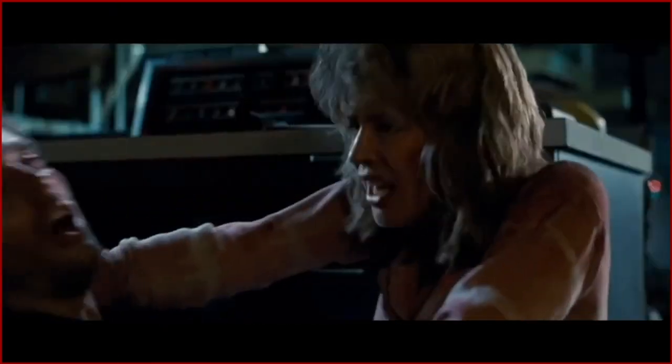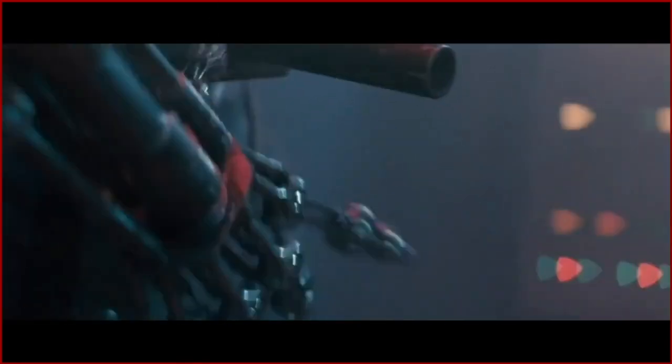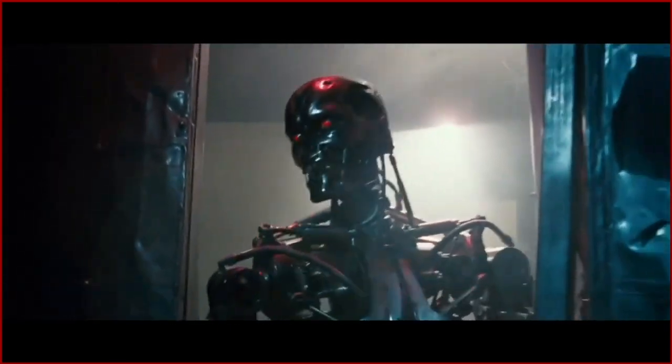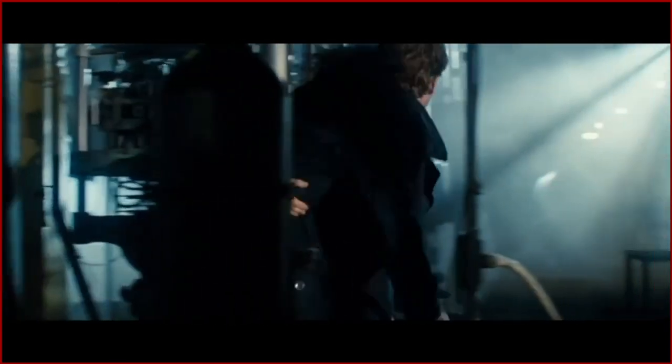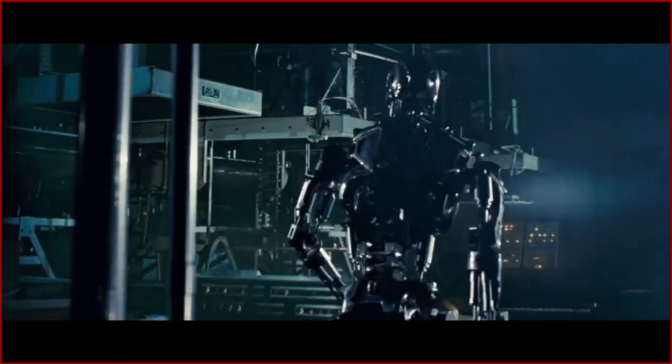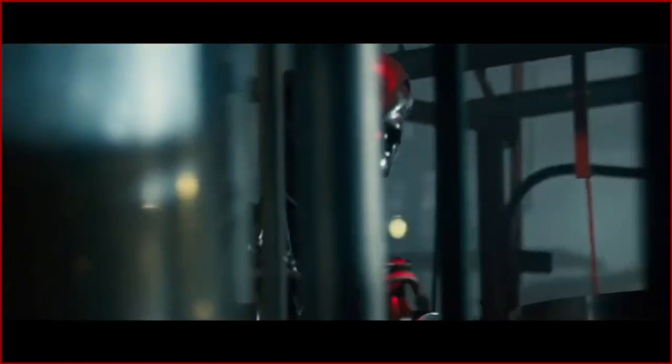And being the visionary that Jim Cameron was, he was able to twist his mind around into, yeah, that's a good idea. And that was the development of the first Terminator — the endoskeleton and the puppetry and the pushing of the animatronics for head and neck movement, eye movement, and jaw movement. But basically using Jim Henson puppet technology, we carried the Terminator.